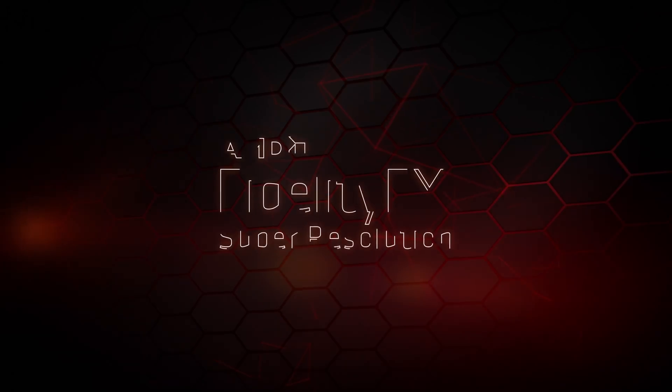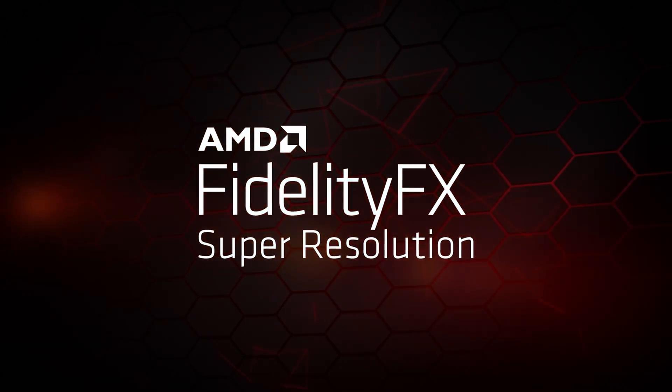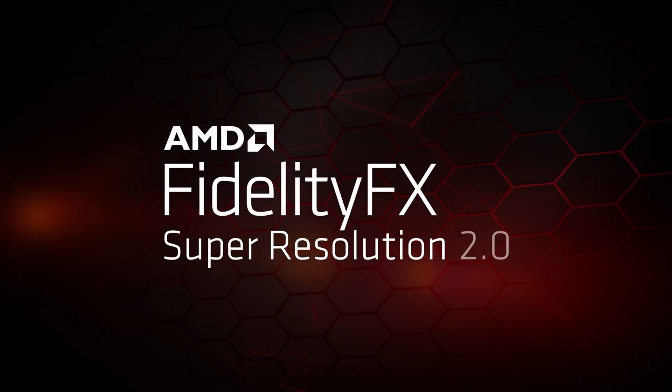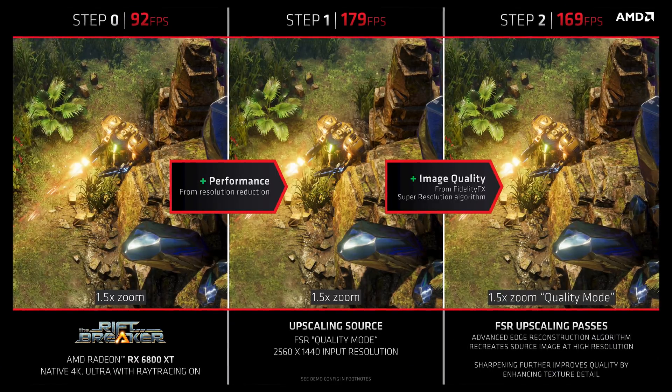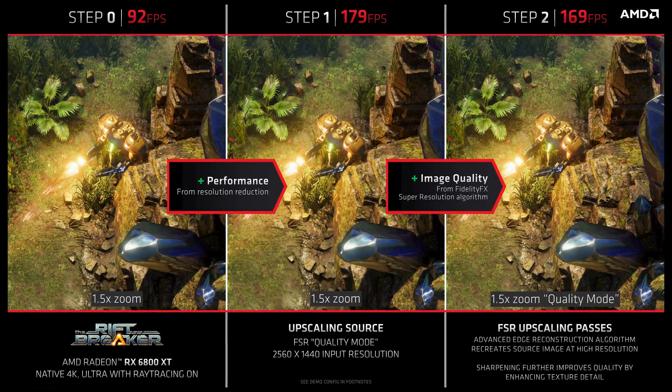Moving on to FSR 2.0 — now this I like a lot. FSR 2.0 changes the upscaling method from spatial, as in FSR 1.0, to temporal upscaling. That allows FSR 2.0 to have a huge boost in image quality since it actually has information to work with to upscale. With the original FSR, it was all frame by frame — it took the low-res image, upscaled it, and applied their edge reconstruction and contrast adaptive sharpening.